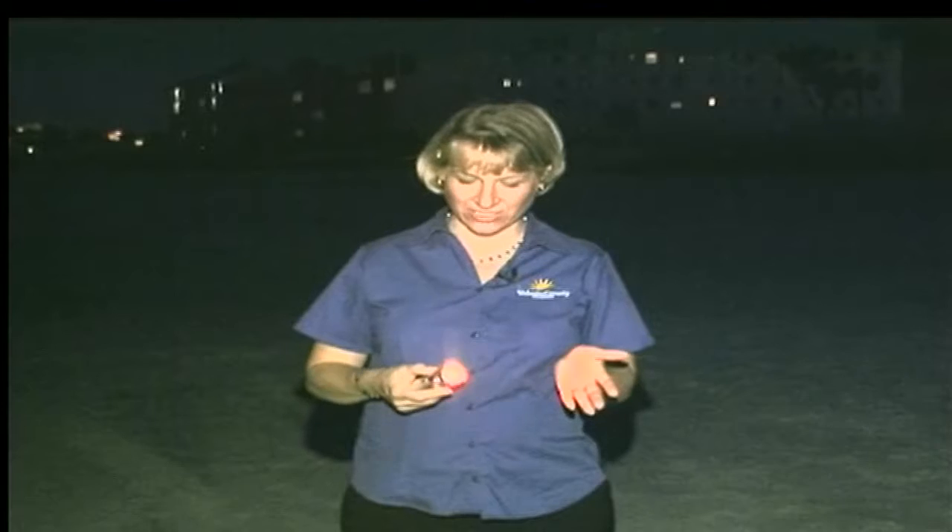If you're out along Volusia County's beaches at night during sea turtle nesting season and you want to use a flashlight, make sure you use an LED flashlight or a flashlight with a red film cover. Red is known to be less disruptive to sea turtles.